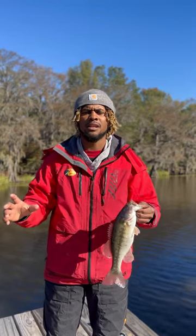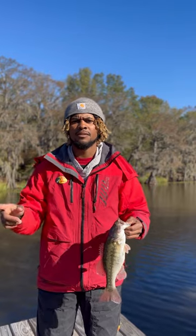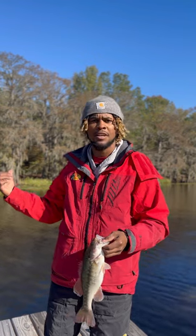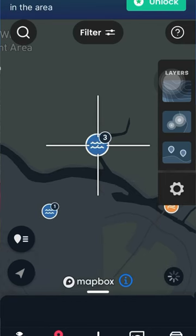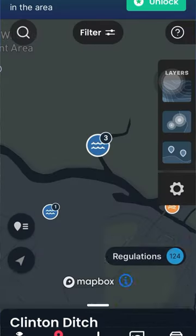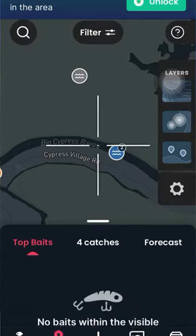I never caught fish in that area, so I started using the mapping — I used the depth contours to see how deep it is out there in the middle, because that's where I caught the fish. I also saw catch locations where other anglers were catching fish in the same area, and that's how I caught this fish right here.